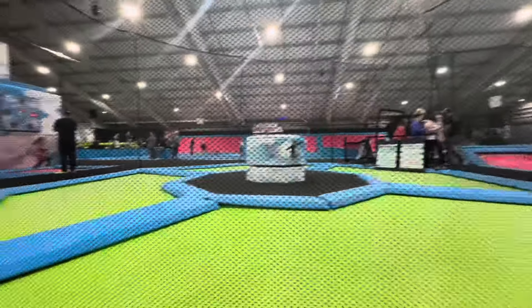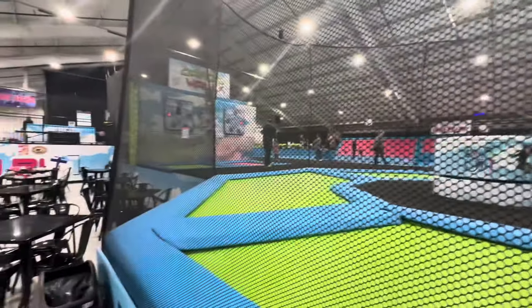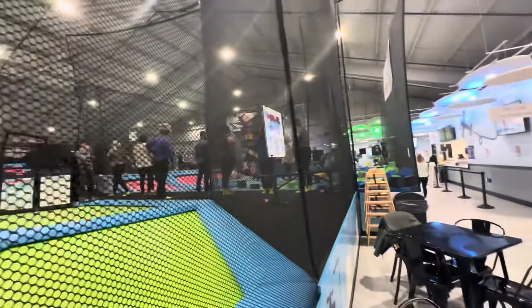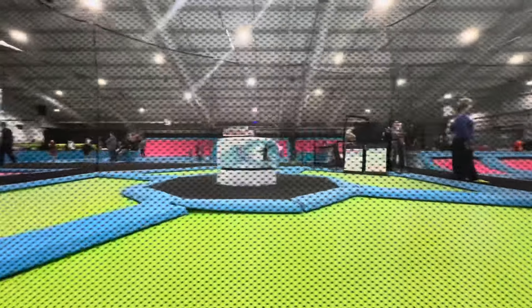We always bring the kids when we come to E-Town to Sky's the Limit — it's like a trampoline zone and they absolutely love it here. When you can't get a kid to come eat pizza or hot dogs, you know they're having fun.